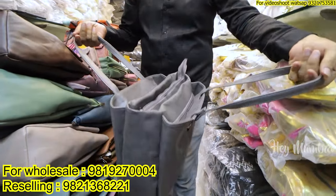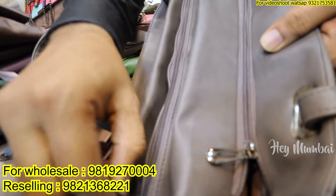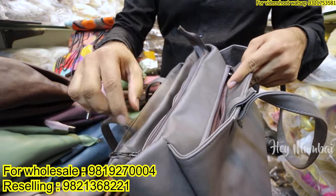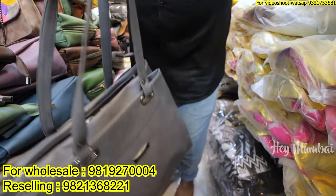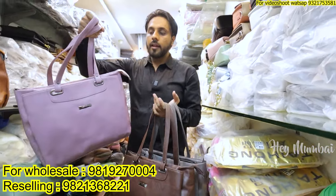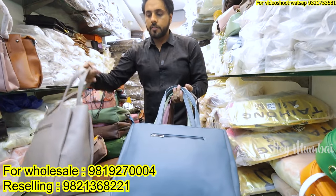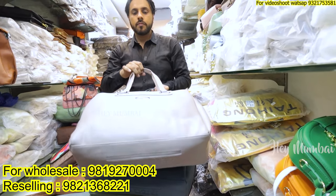Look at this bag. Everything is good and high-end — all the things used inside. You can see everything inside; everything is high-end. Look at the three zippers inside. Again in the range of 400 rupees — it has just 400 rupees! How much margin can you make? Look, if a retailer comes to us, then it sells in 700 to 800 rupees — almost double the rate.